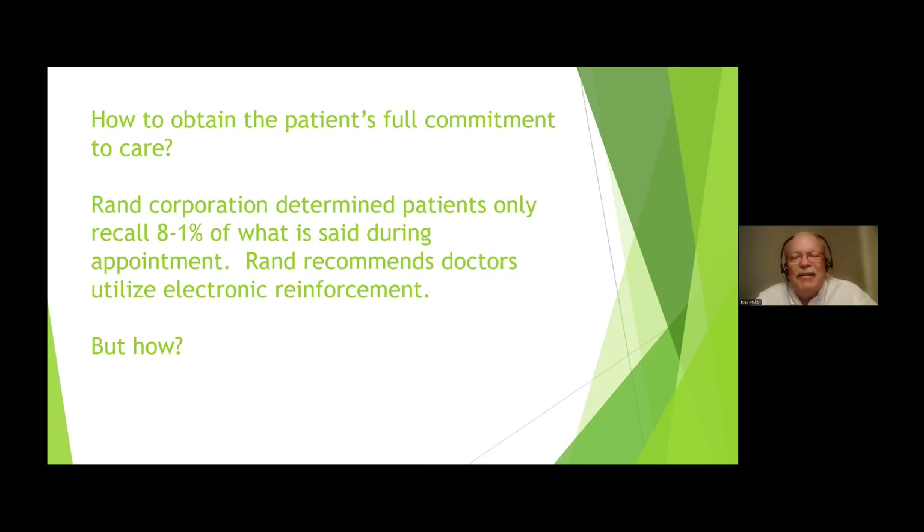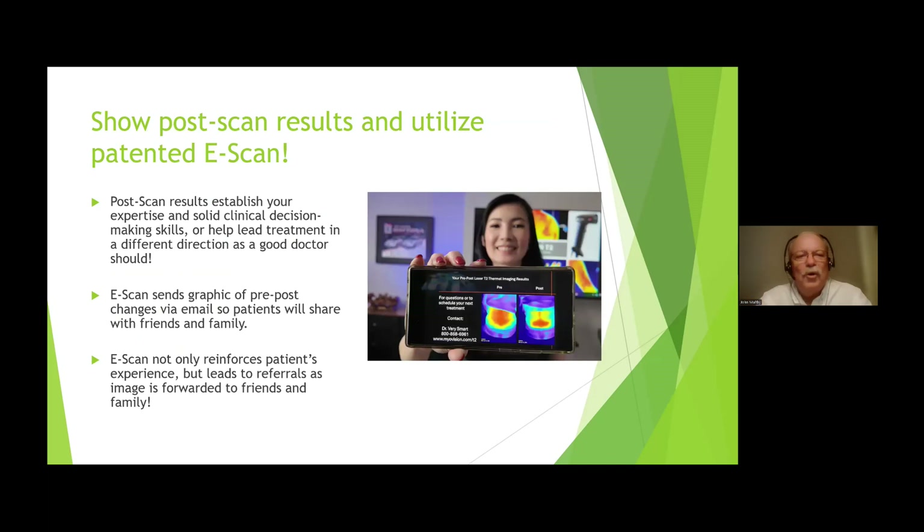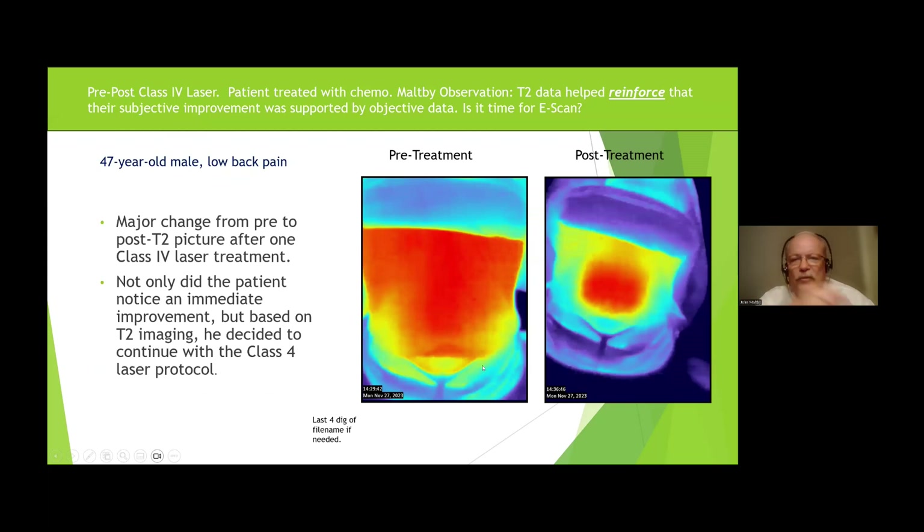We need to understand that patients need to be committed. RAND Corporation determined patients only recall about 8% to 10% of what is said during your appointment. In other words, they'll kind of listen to you. We've all done the 20-minute report of findings, and what do they say at the end? 'So doc, what you're telling me is I got a problem in my neck.' What we need to do is show the pictures. We show pre and post scans that they can take home. This data reinforces their subjective improvement supported by objective data. That's what the e-scan does.